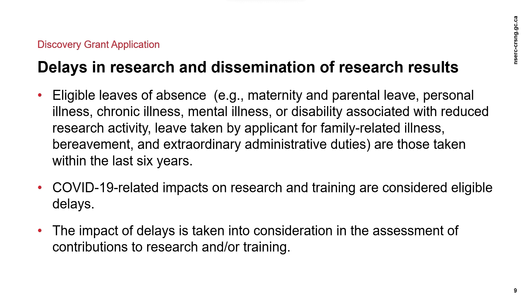Applicant leave of absence or delays can affect not only the excellence of the researcher with the dissemination of results — for example, publication, presentation, and others — but also the training of HQP, which could result in delays in dissemination of results, like HQP withdrawals, and/or an inability to recruit new HQP. The impact of delays is taken into consideration in the assessment of contributions to research and/or training. Concerning HQP delays, considerations are made in the case of delays that are beyond the control of the applicants.